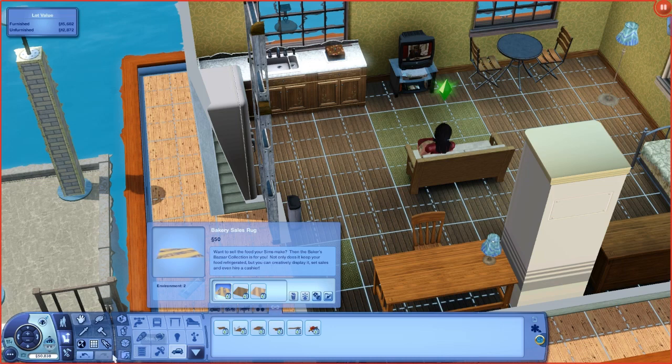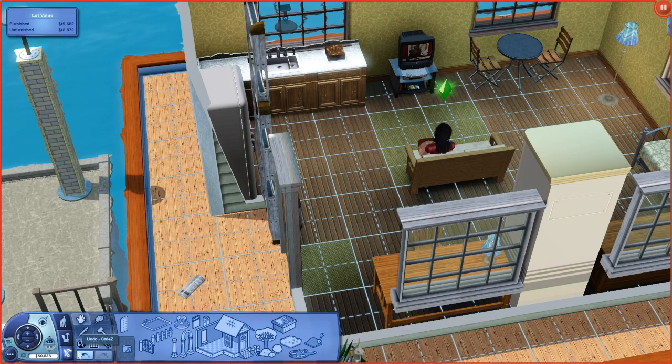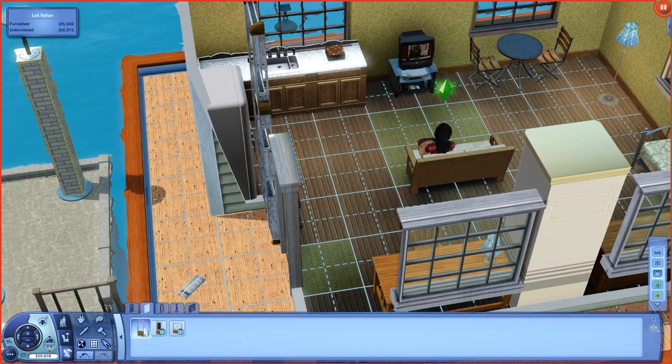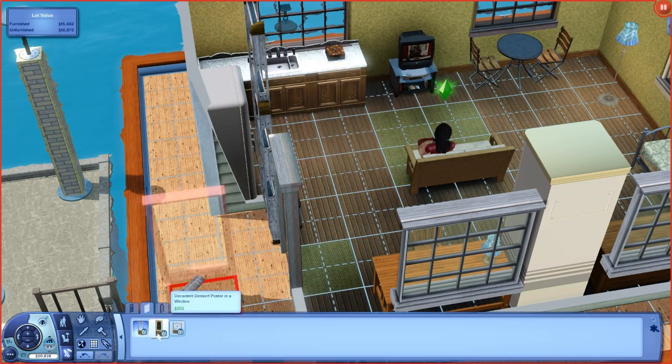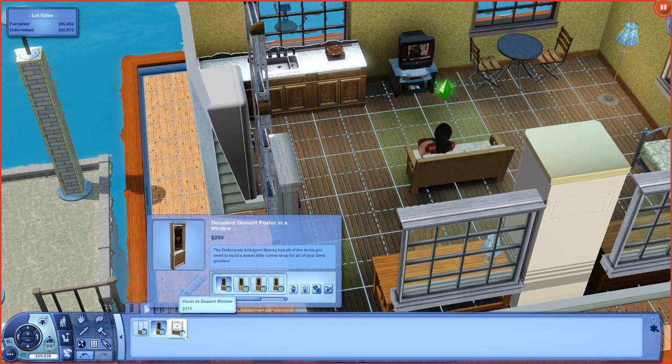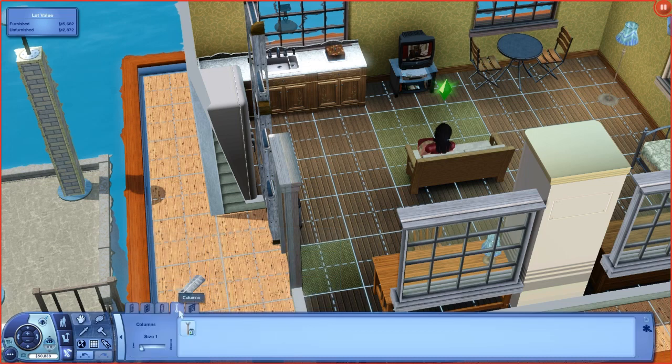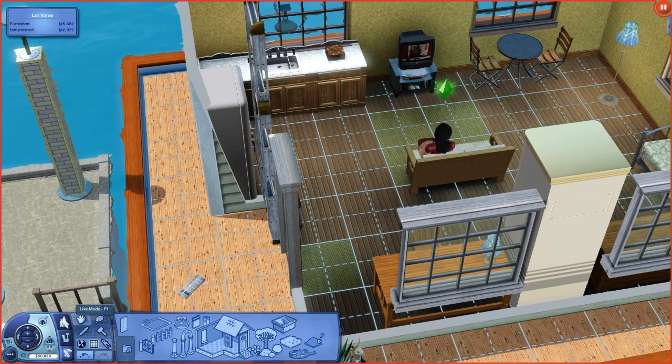There are also some windows — they look like bakery poster windows and dessert windows. That's basically all there is in build and buy mode. I count around 22 items total, so not a lot but enough. The premium content is what drives the price up.